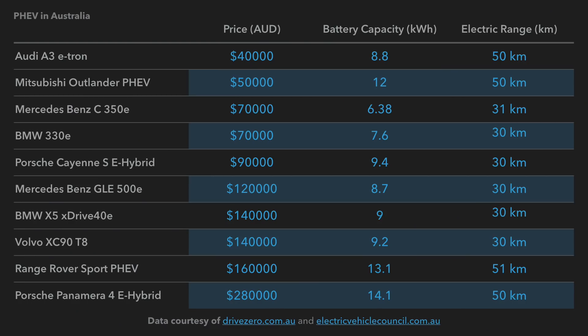Looking at these cars in terms of price in ascending order — note that some prices are second-hand figures where there's been no recent update. The Audi A3 e-tron is a second-hand price at 40,000 dollars with a battery capacity of 8.8 kilowatt hours and a range of 50 kilometers. The Mitsubishi Outlander PHEV costs $50,000 new with a 12 kilowatt hour battery and 50 kilometers of range. The Mercedes-Benz C350e is $70,000 with a 6 kilowatt hour battery and 31 kilometers of range.